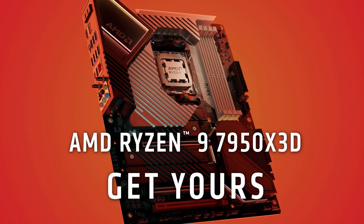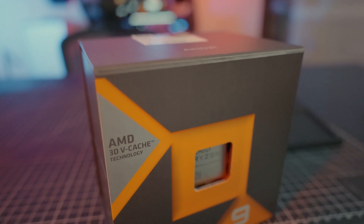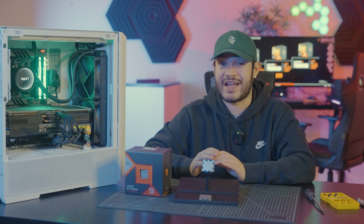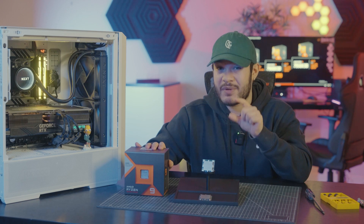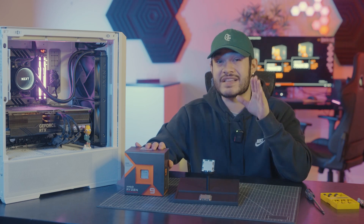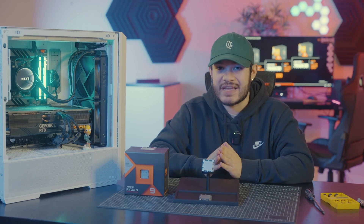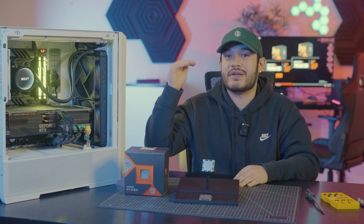Wow! Finally, our verdict. The Ryzen 3D V-Cache processors definitely live up to the hype. The additional L3 cache provided by the 3D V-Cache technology delivers impressive performance gains, especially in applications that rely heavily on memory access. If you're a content creator or a gamer looking for the best performance possible, the Ryzen 7950X 3D and the Ryzen 7900X with 3D V-Cache is definitely worth considering. Through our testing on these three CPUs, you can clearly see the advantage of using 3D V-Cache processors and how it can level up your gaming to a whole other level.